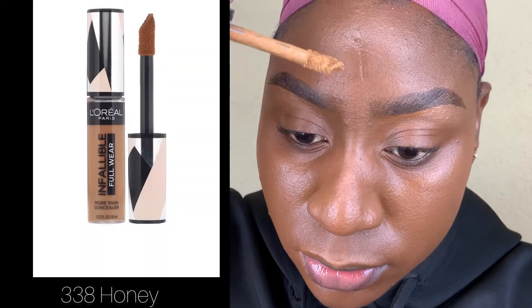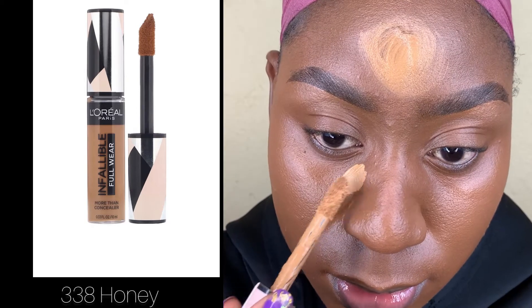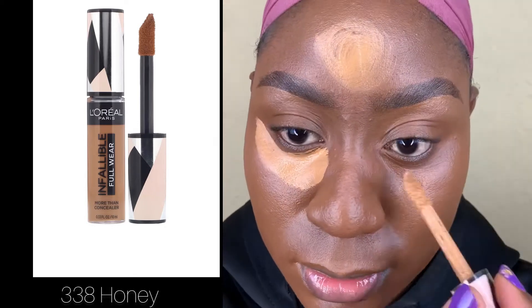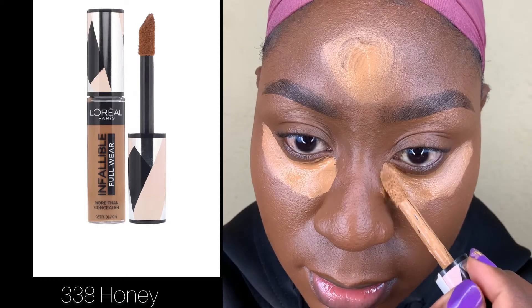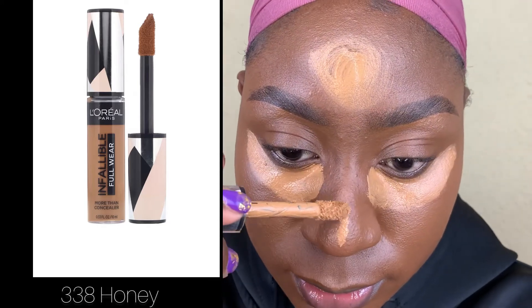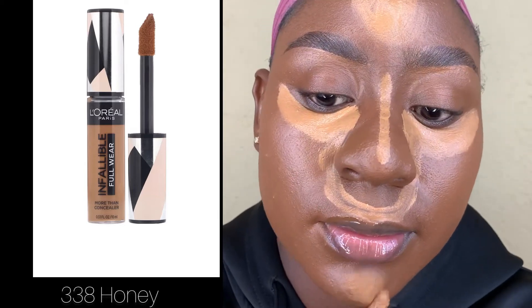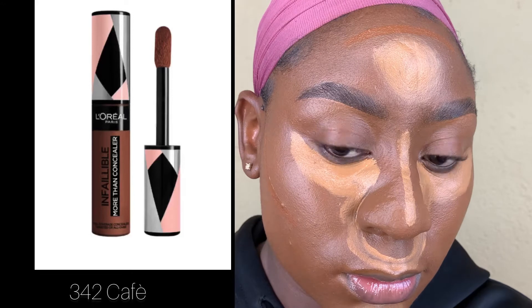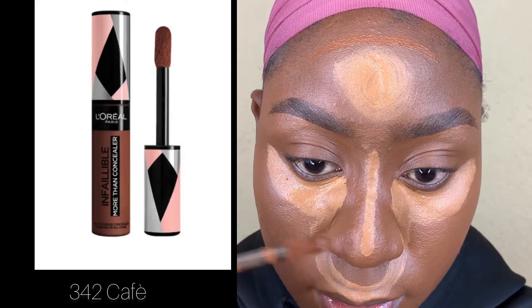To highlight I'm going in with another ultimate fave — I love these L'Oreal Infallible concealers. I'm using shade 338 Honey and I place that on all the points of my face I'd love to highlight. I absolutely love these concealers; if you've got another concealer brand you'd like to suggest, please leave me a comment and I'll give it a shot. To contour I'm going in with shade 342 Café — I love the warmth it gives, a really nice warm contour which I absolutely love.